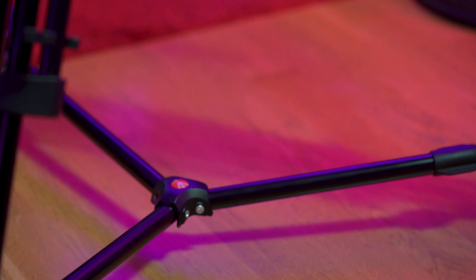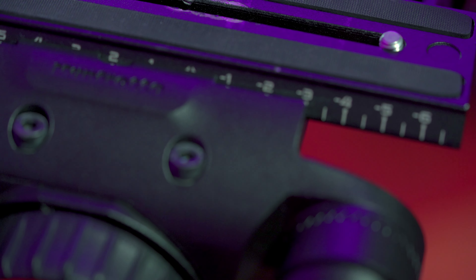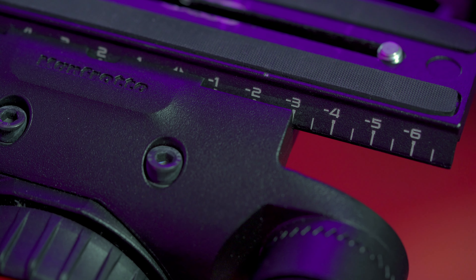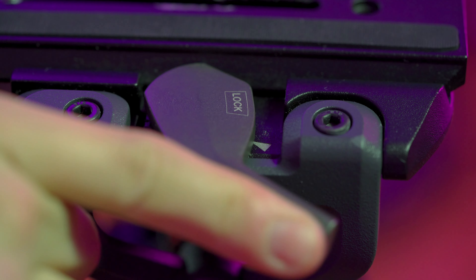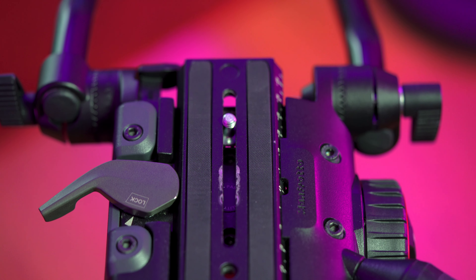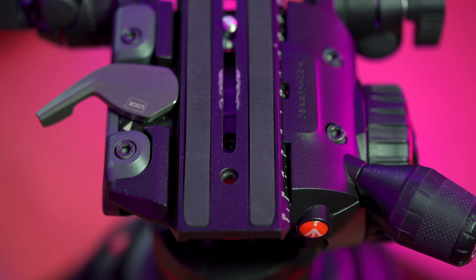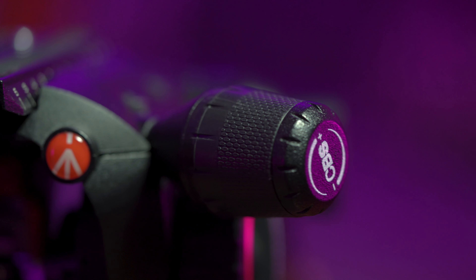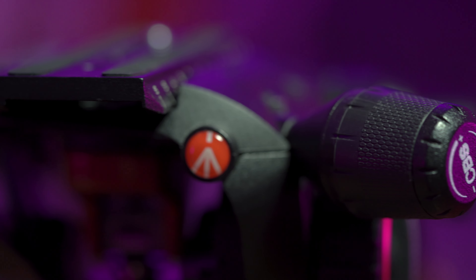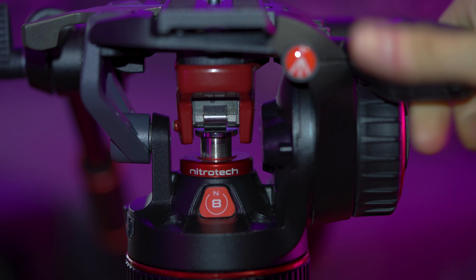This is the first tripod system that I considered to be a serious investment, as at the point when I bought it I was already working as a professional videographer. This tripod covers a lot of different needs and ticks a lot of boxes when it comes to shooting videos professionally. It's extremely sturdy and whatever you mount on it is safe. The Nitron piston mechanism of the head allows a continuous counterbalance system for precise control of equipment up to eight kilos.